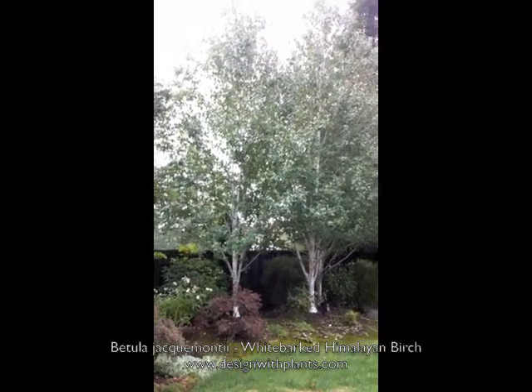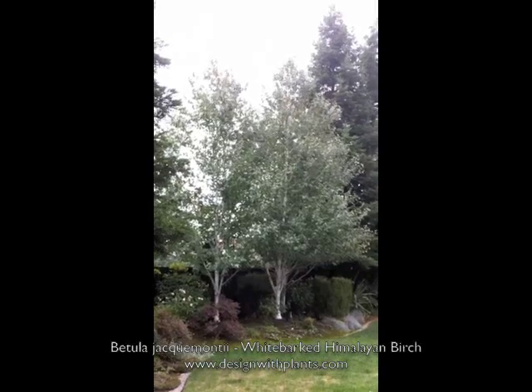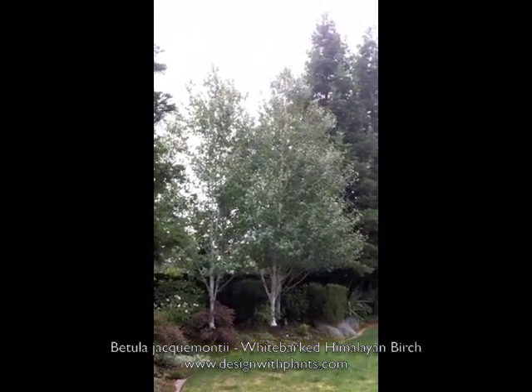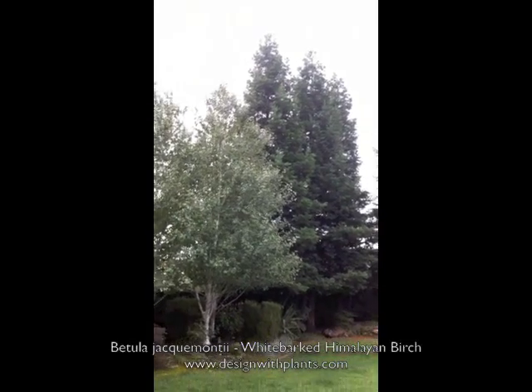You can see here that these three trees have all done well — they're all about the same size. My experience with the European birch is that you plant three of them and one or two will do okay, and one will almost always fail or be outcompeted.